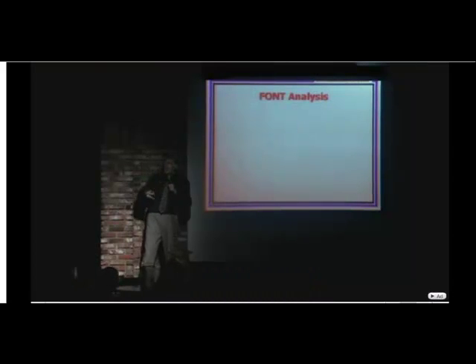I've also come up with a little science I've invented called font analysis. Basically, the font you choose says something about who you are as a person. There's a huge list of fonts, and you choose one, and that says something about you, so be careful the font you choose.